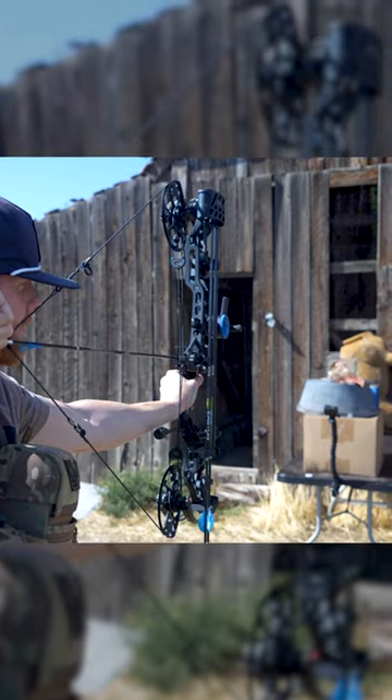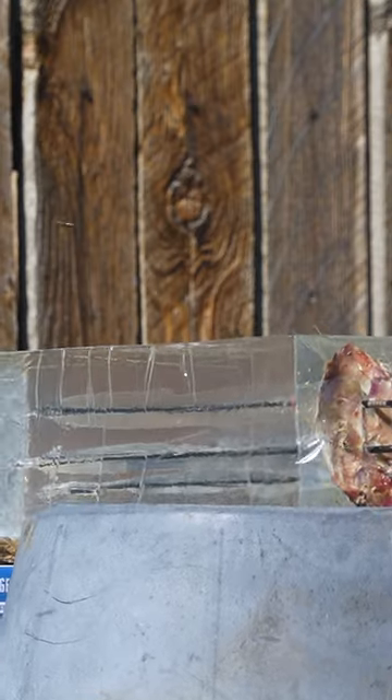The broadheads I picked up from Walmart — Strikers by Allen. That's actually pretty impressive. Look at that cut blade in there.